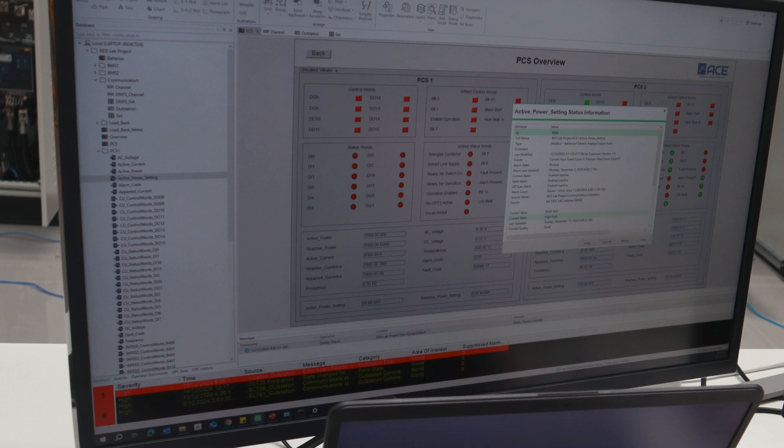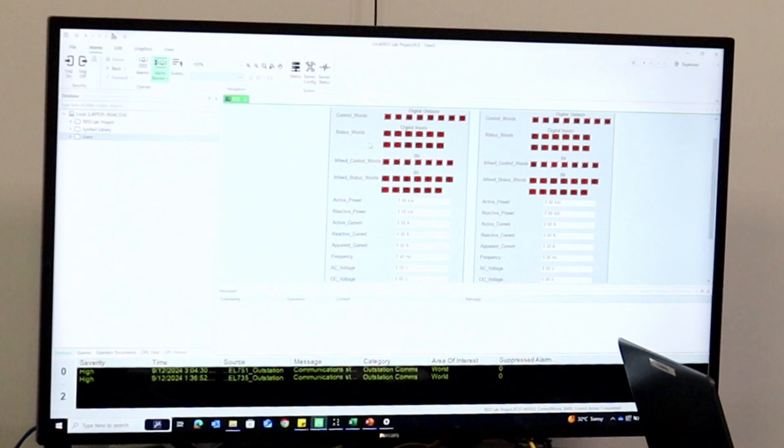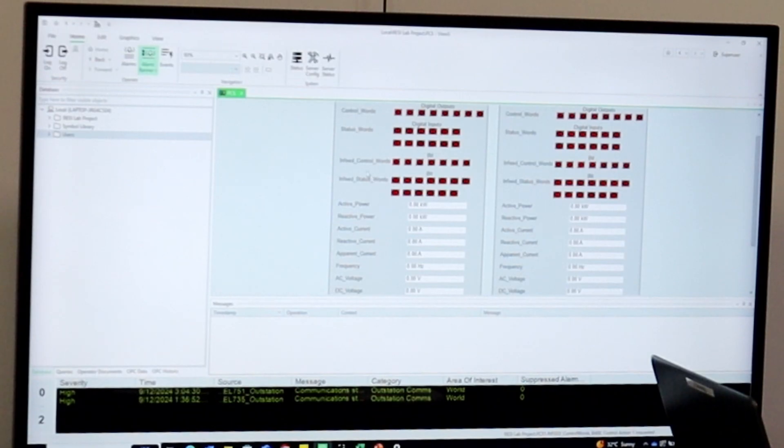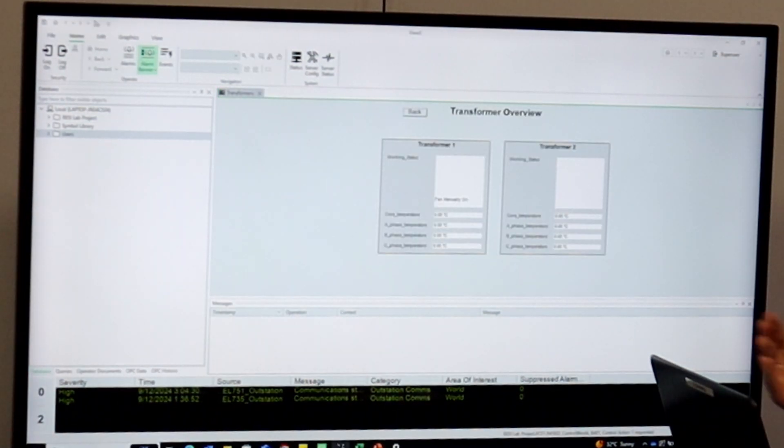The solid boxes are digital inputs based on status words, and the outputs are toggleable buttons. When they're red, the state is zero, but they can be toggled to green, which means they're on — and that corresponds to the output in the simulator, which can then be toggled back off. Similarly, if an input is received, different statuses will be displayed based on the list provided, depending on which binary bit is true, and it displays statuses about the transformers.